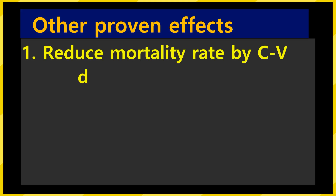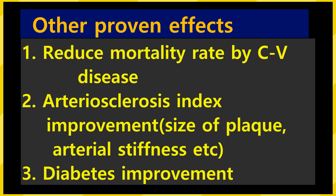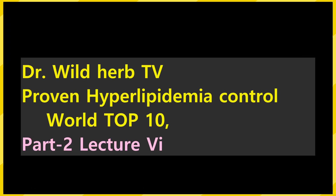One more important thing to mention: reddish rice has other proven effects. 1. Reduced mortality due to cardiovascular disease. 2. Improved important indicators of arteriosclerosis, such as the size of arterial plaque and stiffness of the artery. 3. It even improved diabetes. Therefore, people with diabetes or arteriosclerosis can benefit from using reddish rice.